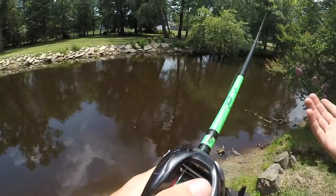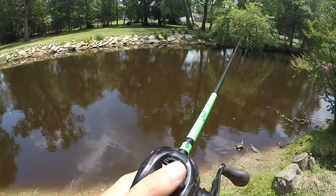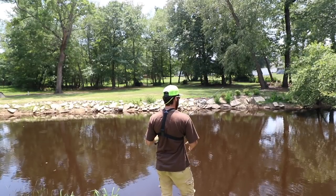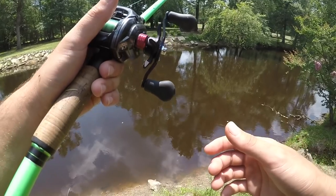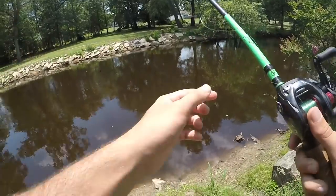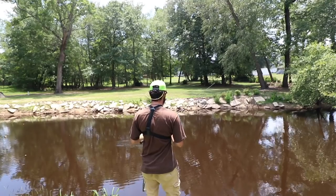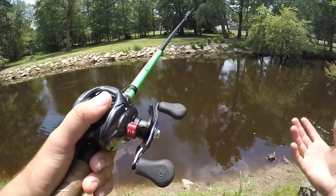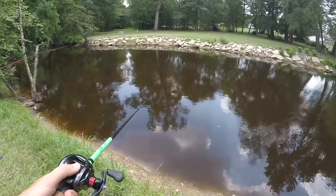I just saw a pretty big gar come up right there - we're gonna drop the bait right in front of them. Anytime you see these fish come up for air it's a great time to approach them. Normally about every 10 to 15 minutes the gar and bowfin will come up for air, then go quiet for a little bit. A good tactic is to yo-yo the bait. Normally the current flows through here but it's not today, so we have to work the bait manually. Oh, I got one already - he's eating it! As I'm picking up the bait they just see it and smack it.